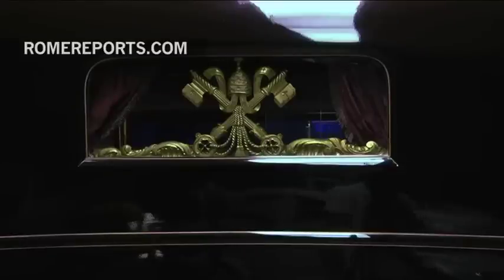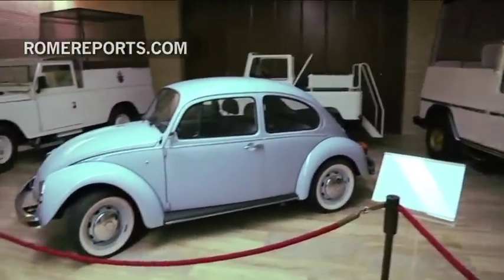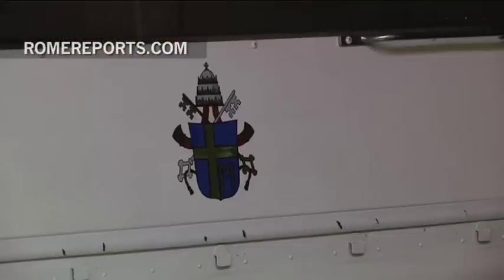Over the years, the papal cars have adapted to the times. After the 1975 jubilee, the pope used the first popemobile, which was an all-terrain white car used to make his way among the crowds.